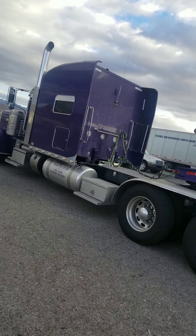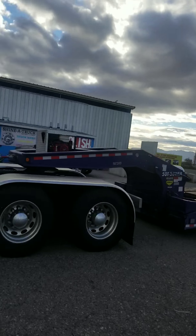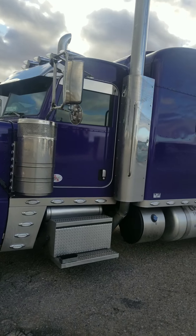Fred Christie owns this rig. Texas. Excited to give Shiner Truck a chance.